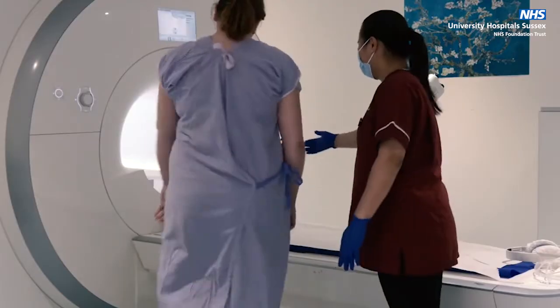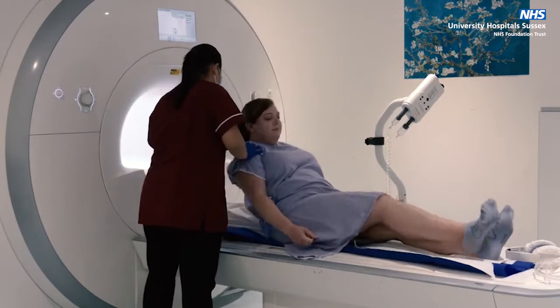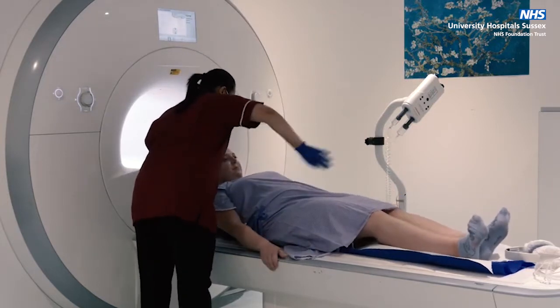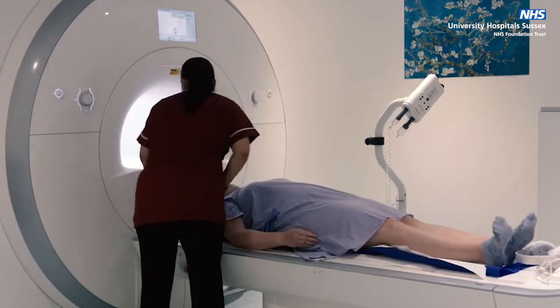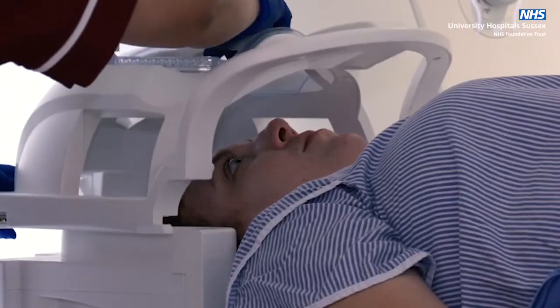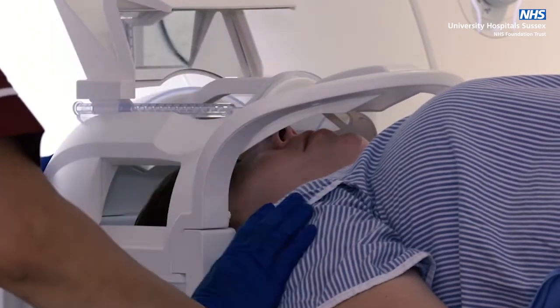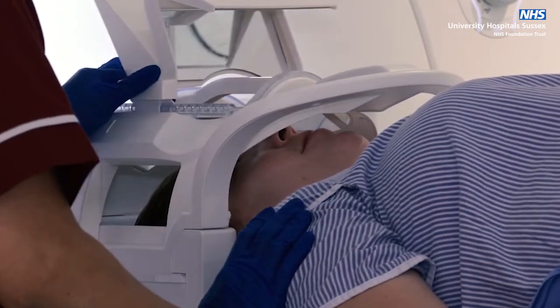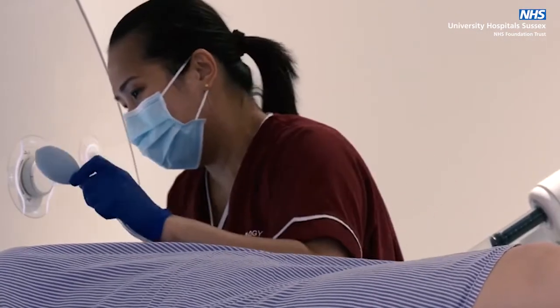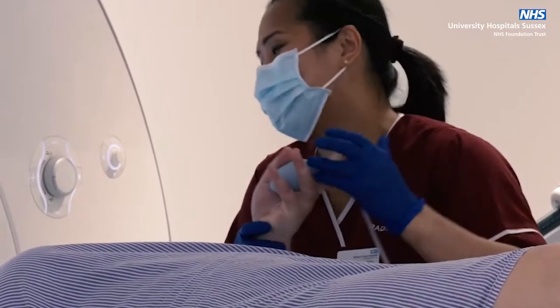All preparations will happen before you enter the scan room. Staff will explain what is happening throughout and are happy to answer any questions you may have. The radiographer will ask you to lie on the scan table in an appropriate position. The area being scanned may also be covered or placed in a light piece of equipment needed to create the images. The radiographer will help you to get as comfortable as possible. You will be given some headphones to reduce the noise and there is a buzzer for you to use should you want to stop the scan at any point.